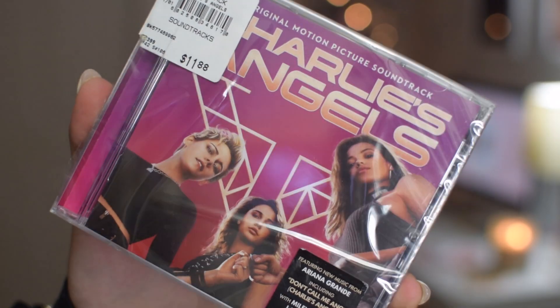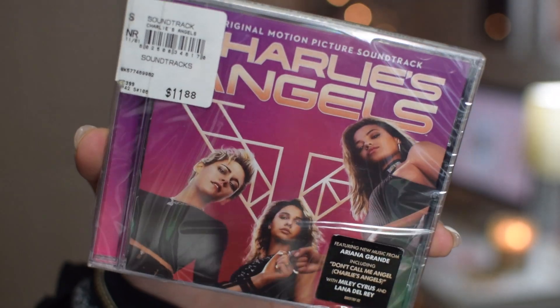The next thing that I think is super essential for a stocking is either a CD or an iTunes gift card or some sort of gift card for music. If they have a favorite singer or movie you should totally slip a little CD in here. This right here is the Charlie's Angels soundtrack — Ariana Grande was part of the making of this album so that's kind of why I love it, but it is a really good album with a lot of different artists.